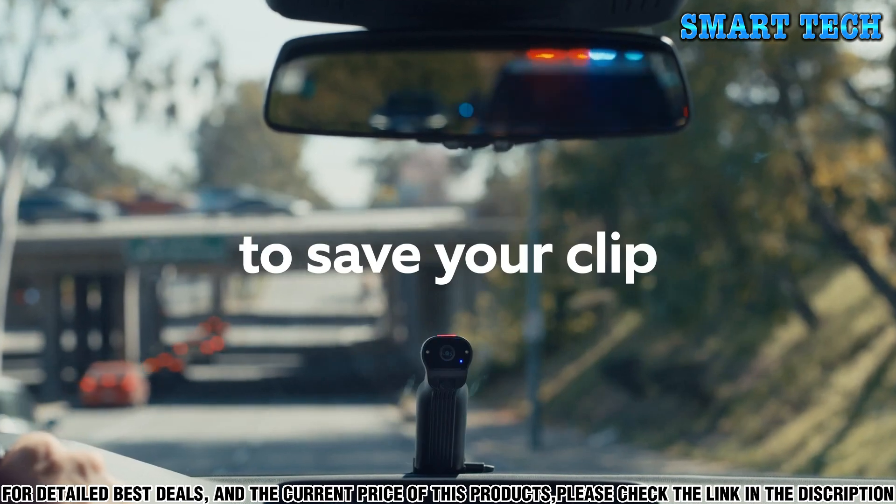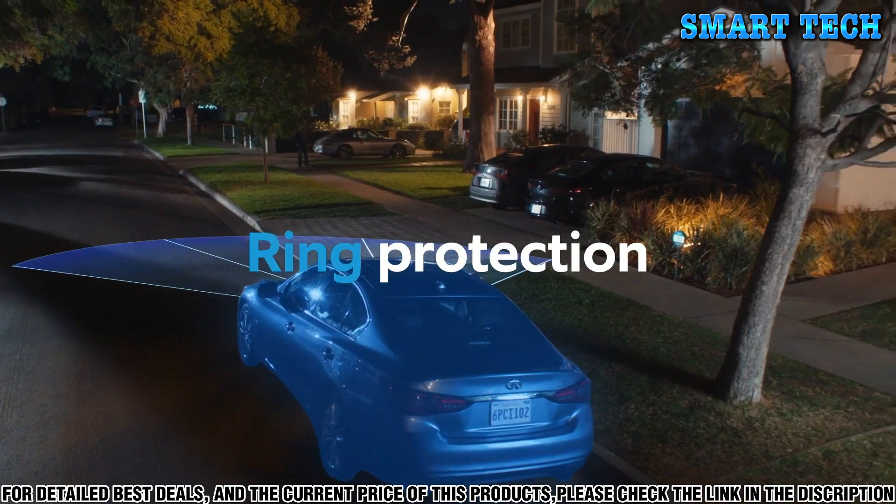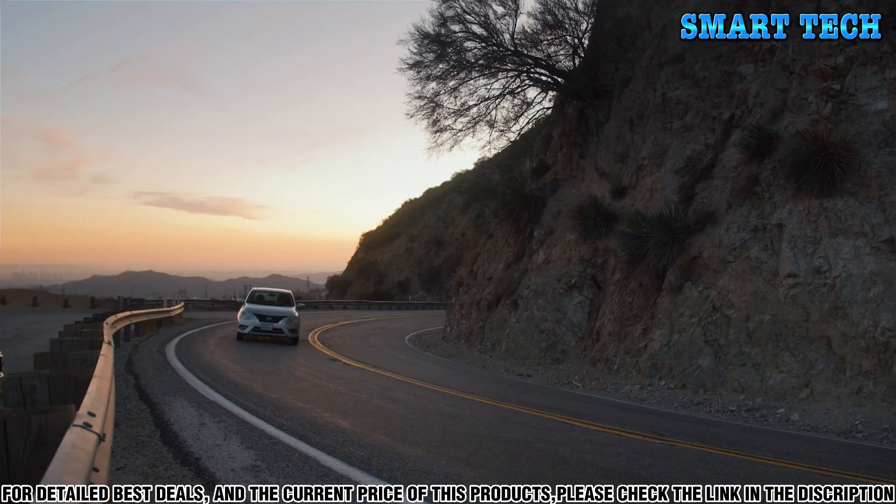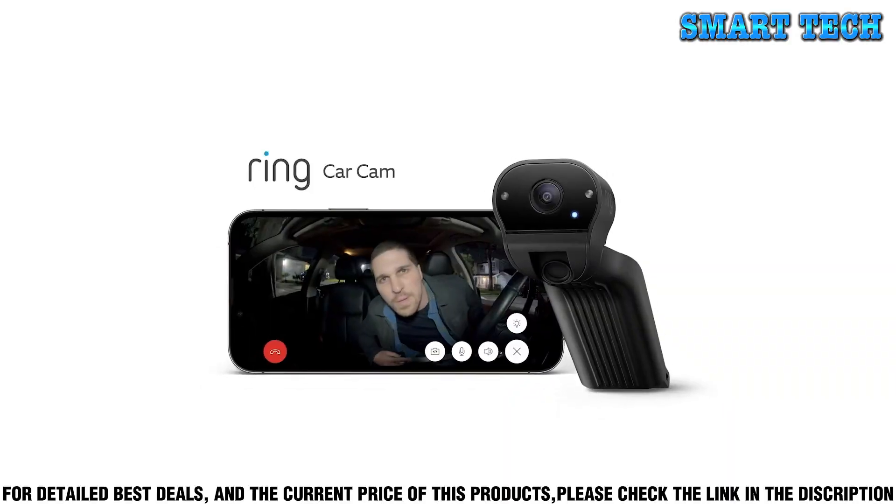It also has a siren that you can activate remotely to help deter any potential thieves or vandals. You can also set up a geo-fence around your car to help you keep track of where it is. The Ring Car Cam is easy to install and set up.